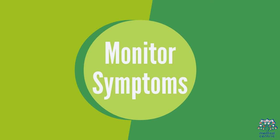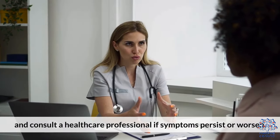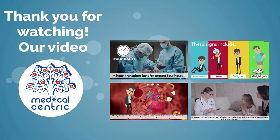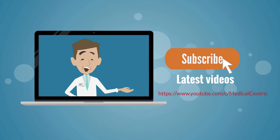8. Monitor symptoms — keep track of your symptoms and progress, and consult a healthcare professional if symptoms persist or worsen. Thank you for watching our video. Please do not forget to like and share the video, and subscribe to the channel to stay updated on our latest videos.